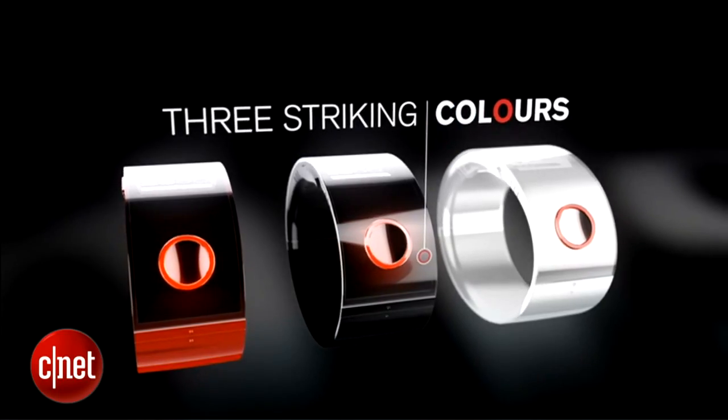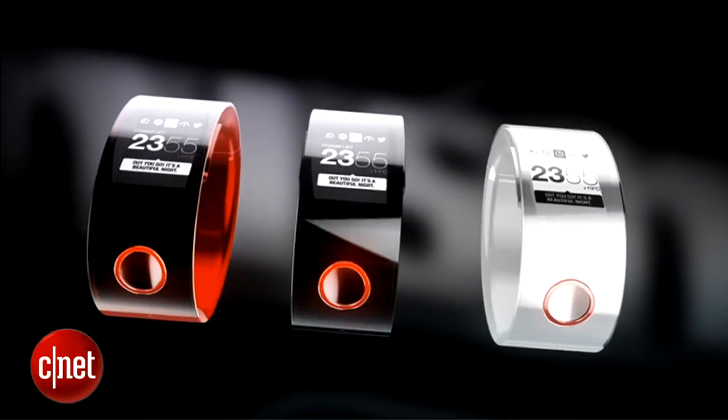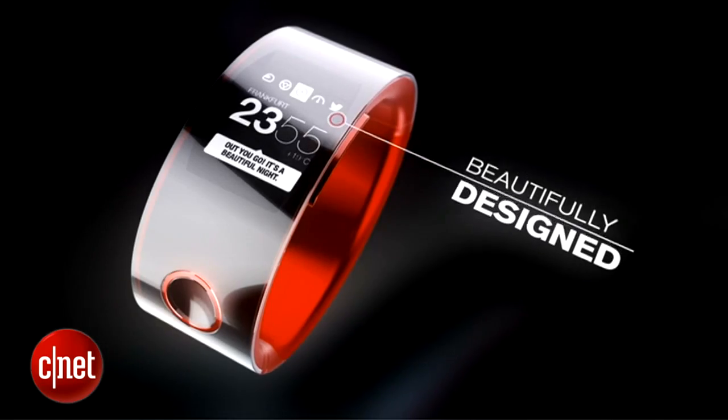I don't know if this thing actually tells time, but it tells all these other cool things. And apparently, if you get too hot — if you're getting that red mist while you're racing around the track — this thing will give you a warning, like maybe you should slow down, maybe you should hit the pits for a little bit.